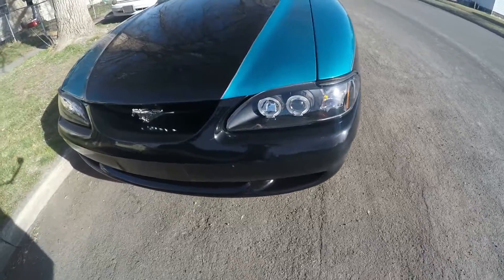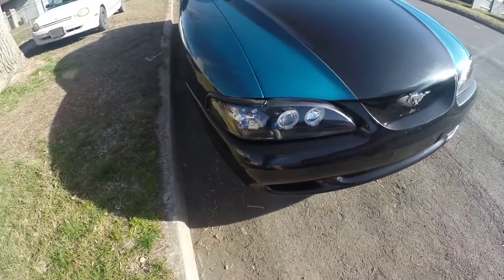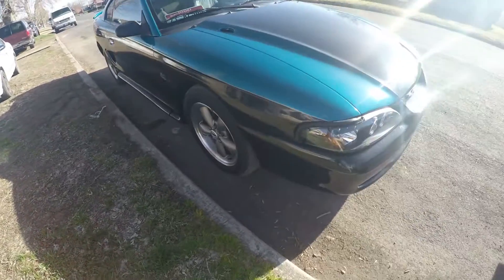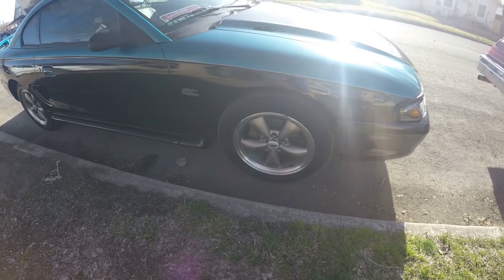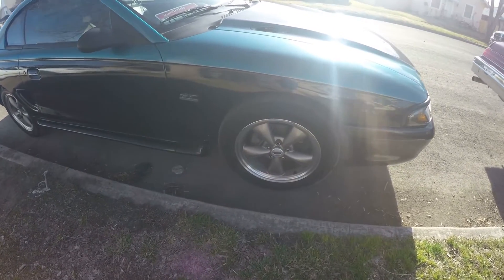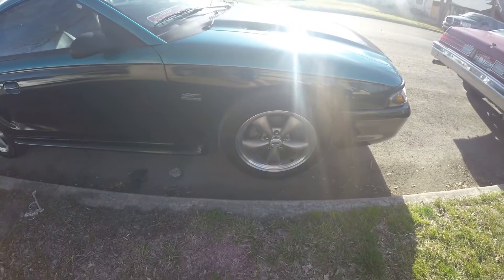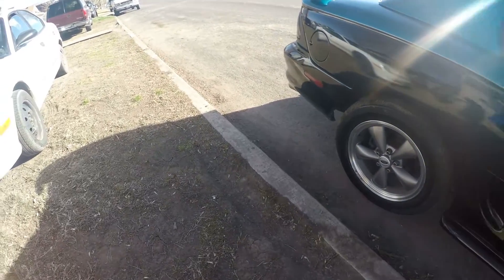This is the 5.0 V8, it is automatic. The wheels on it are off of a 2007 Ford Mustang, and when you turn lock to lock the front wheels rub a little bit. So I think we're going to get about a one-inch spacer on the front and probably a two-inch spacer on the rear to bring the wheels out just a little bit more, and we'll see how that looks.